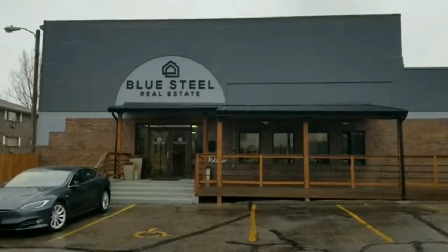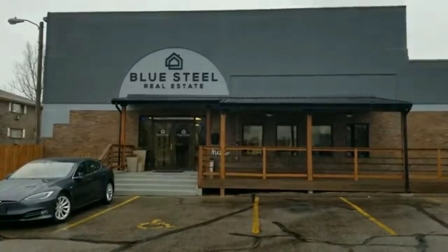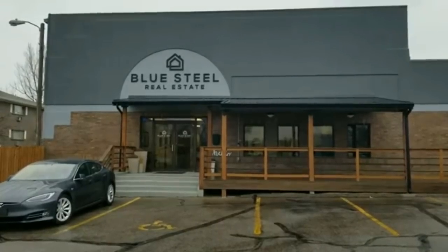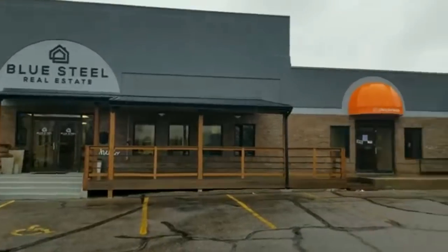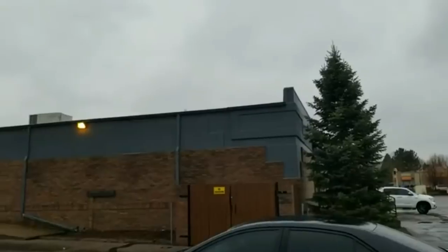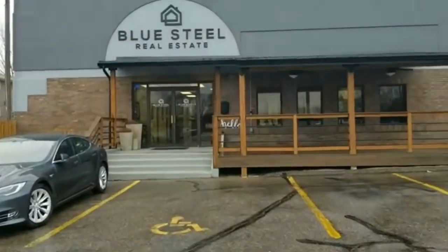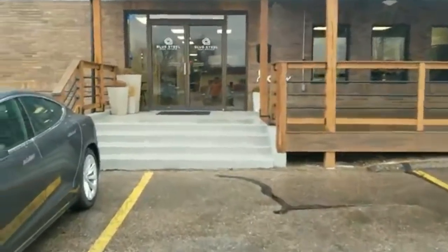Hey, it's Mark Ferguson with InvestorMore and Blue Steel Real Estate, sitting here this Friday afternoon, a little chilly in Colorado. We have not really done an update video on the real estate office. I did a complete before and after video on our big commercial property, but not one on just the office. So I'll do a quick video, show you what it looks like right now, and go through some of the things we've had going on in the office.